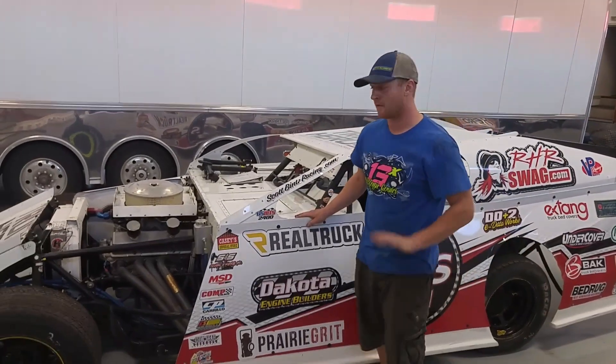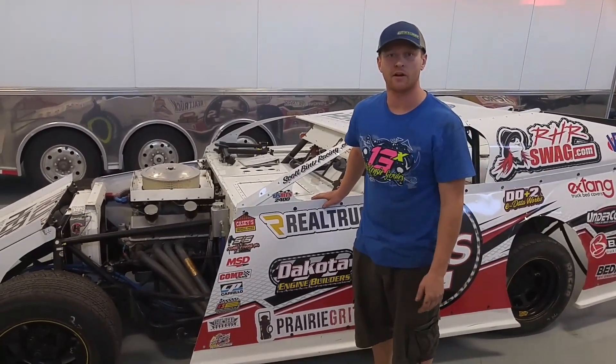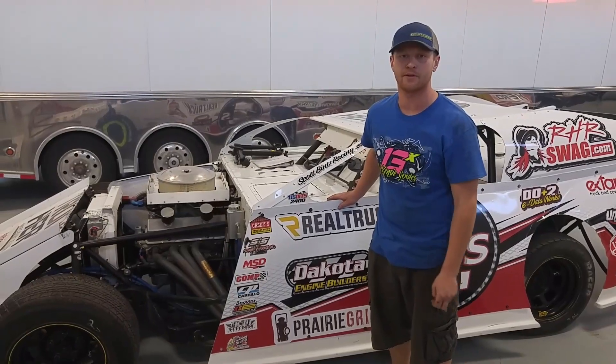You can find any information you need, give me a call anytime if you have any questions about the car, and you can find it at scottdinsracing.com.